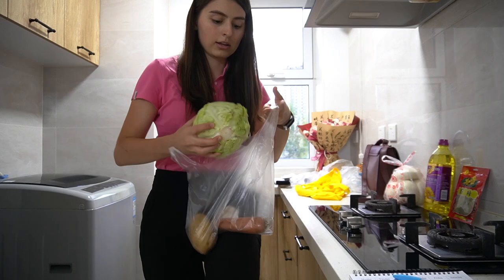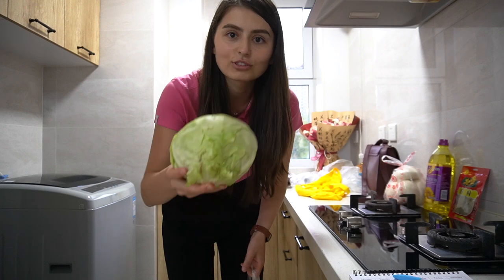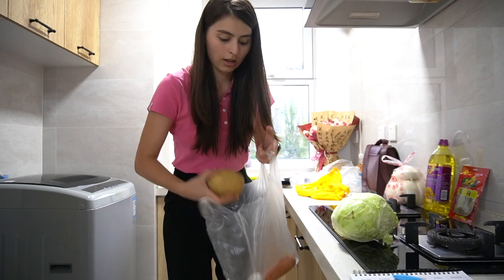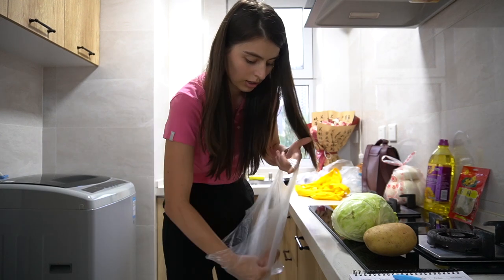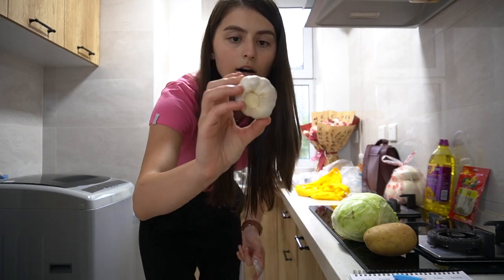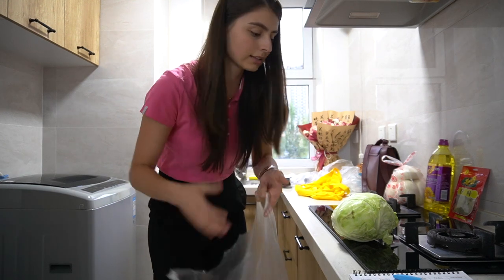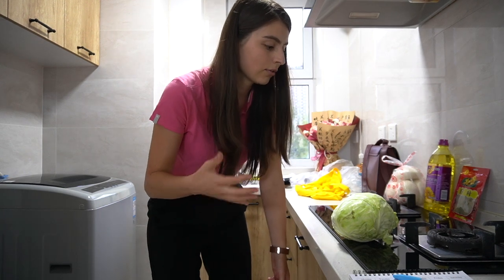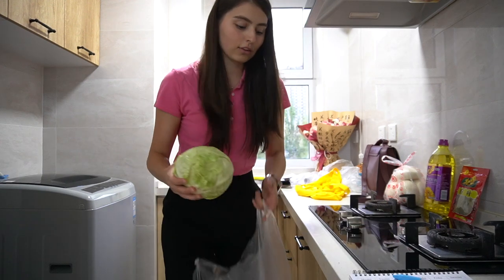I got a cabbage — I want to make a cabbage soup. There's a hair in it but I'll wash it anyway. I got one singular potato, one singular carrot, and one garlic. I thought about buying onions but didn't see any. I didn't want to buy too much because I'm only one person and I don't want things to go bad — food waste is enough — so that's what I got.